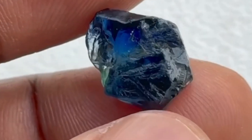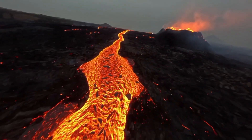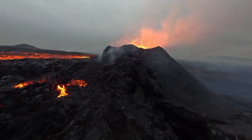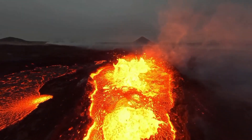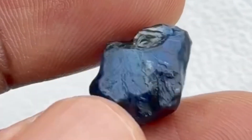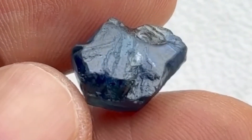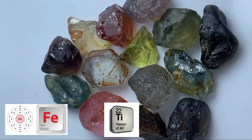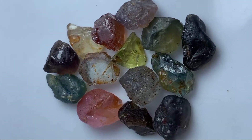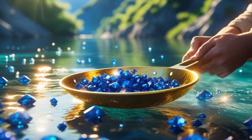Sapphires form deep within the earth under extreme heat and pressure conditions. Typically, these gems develop in metamorphic or igneous rocks. As molten rock — magma — cools, it forms corundum crystals that will eventually become sapphires. The trace elements present during this process, such as iron, titanium, and chromium, are responsible for the sapphire's color, with blue sapphires containing higher levels of titanium and iron.